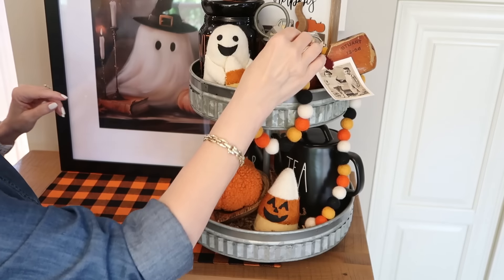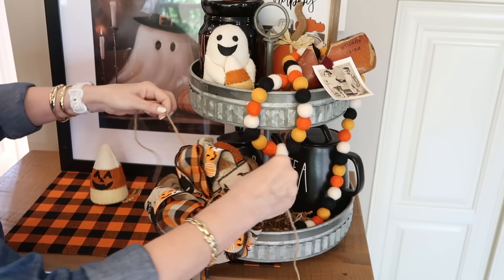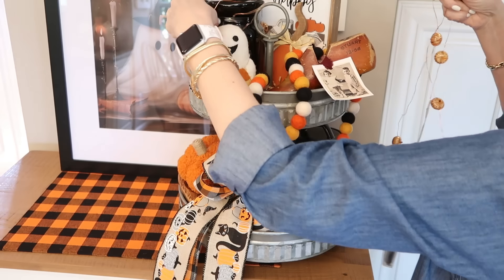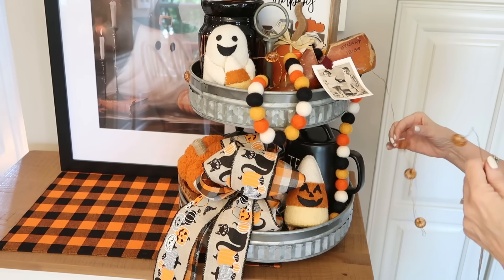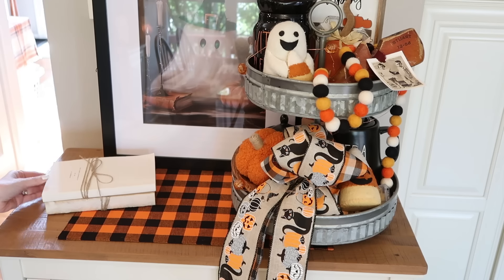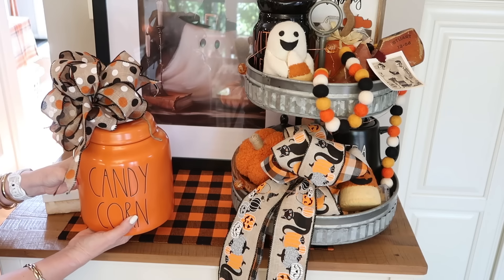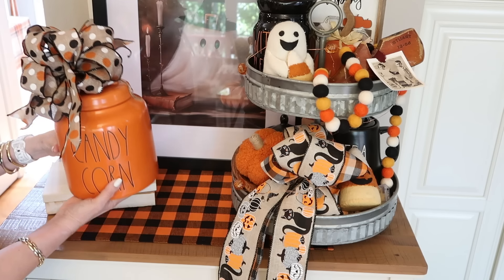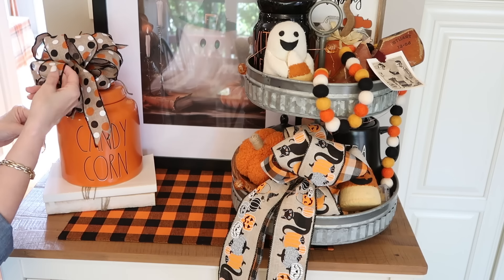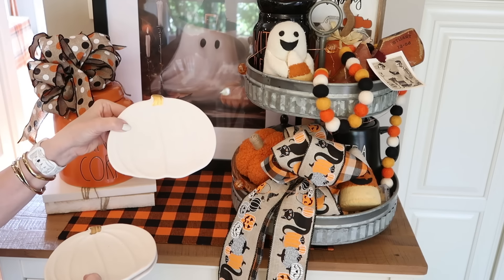I like when things can overflow from the top tier to the tiers down below. During the holiday months, it's fun to add a little bit of string lights to your trays. You can find these almost anywhere — they're mostly always battery operated and they add just a little bit of twinkle to your decor, which looks so pretty at night. I've talked before about using seasonal ribbon in your decorating to bring in the colors of the season. This black, orange, and white polka dot ribbon is the perfect topper to this candy corn canister.